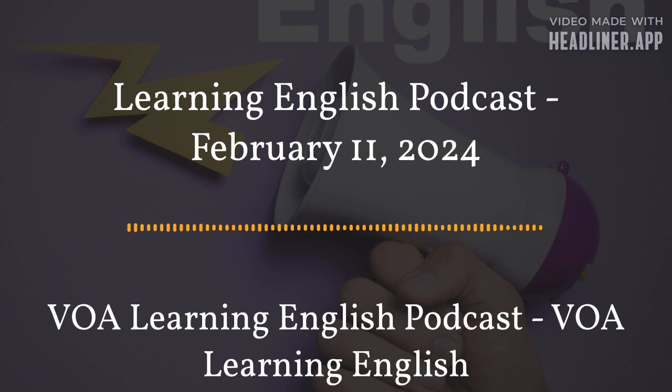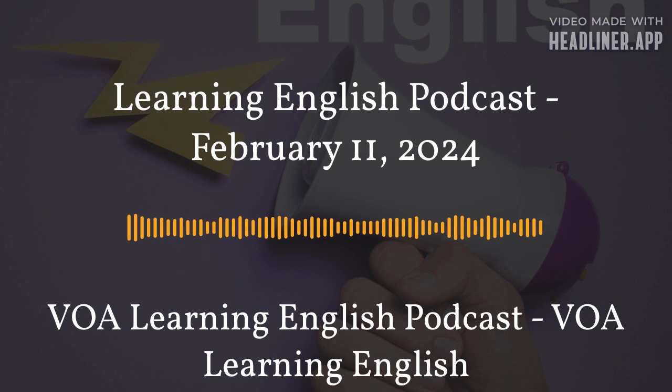A 15-year-old boy in Gaza was able to build a device to provide electricity to light the tent he is staying in with his family. Husam al-Attar got two fans at a resale market and used them to create small wind turbines to produce electricity. His invention led others in the camp where he stays to start calling him the Newton of Gaza. The comparison involves the English scientist Isaac Newton, known for his major scientific discoveries in physics, mathematics, and astronomy more than 300 years ago.